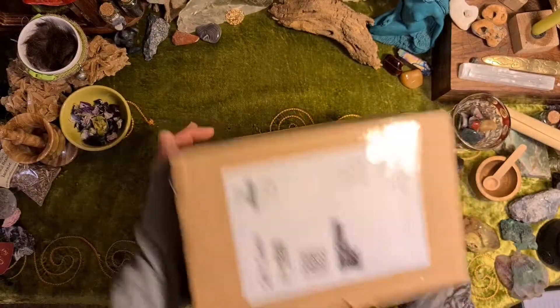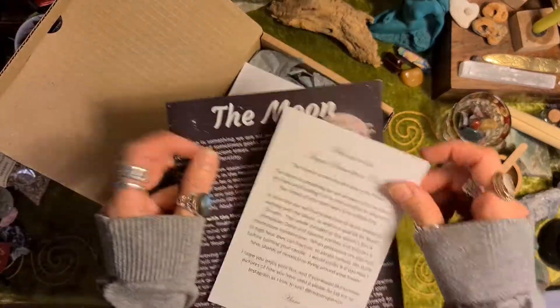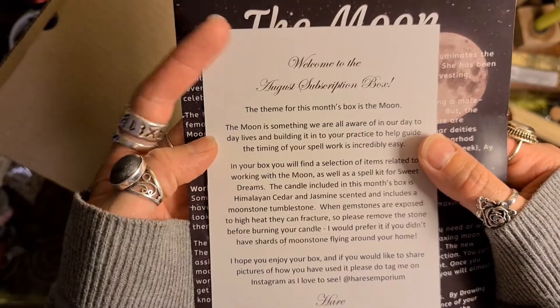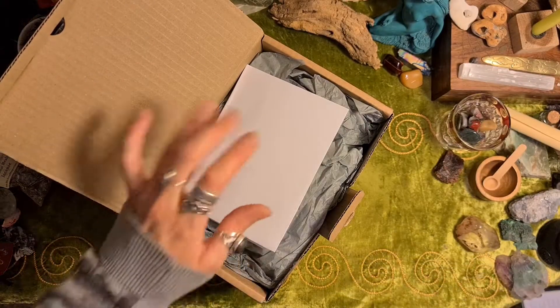So it comes in quite a discreet box. The theme for this month's box is the Moon. I won't read any of that in case it gives away what's in the box — I want it to be a surprise.